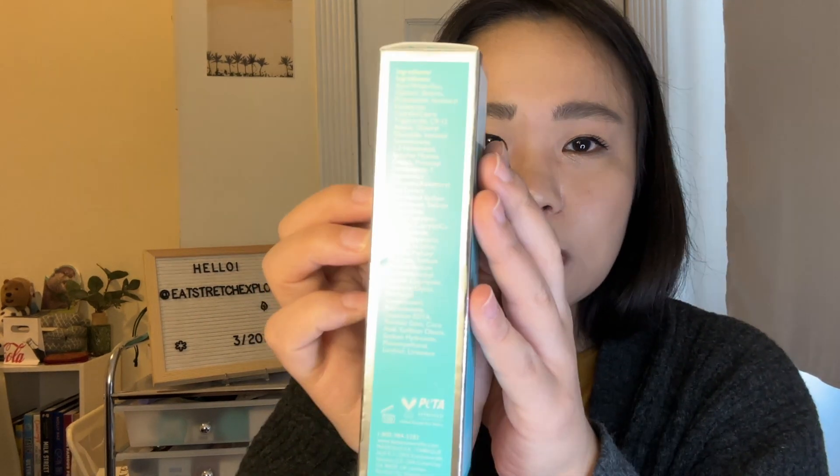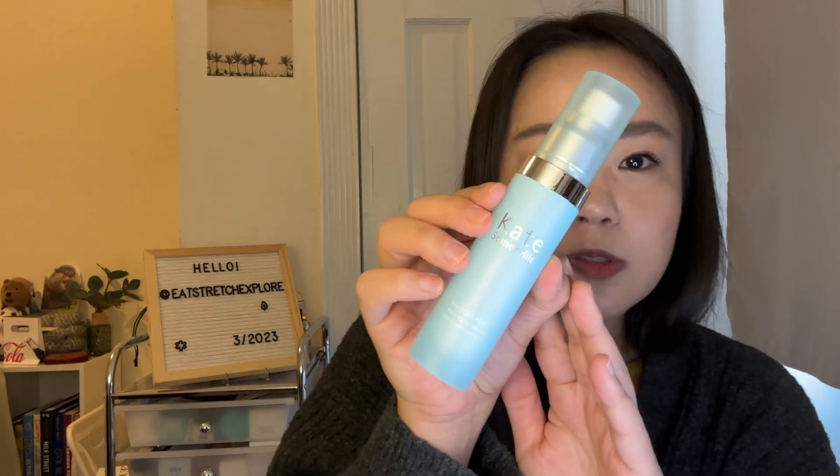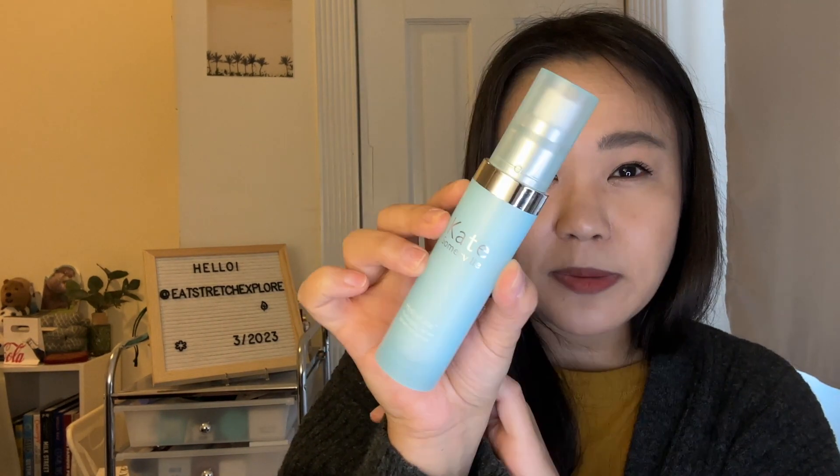It's PETA approved and good for 12 months after opening. It's kind of a matte plastic look with a pump. I'm not going to open it just because I did just open another one this morning — otherwise I would have definitely opened this one. I'm quite excited by that product.